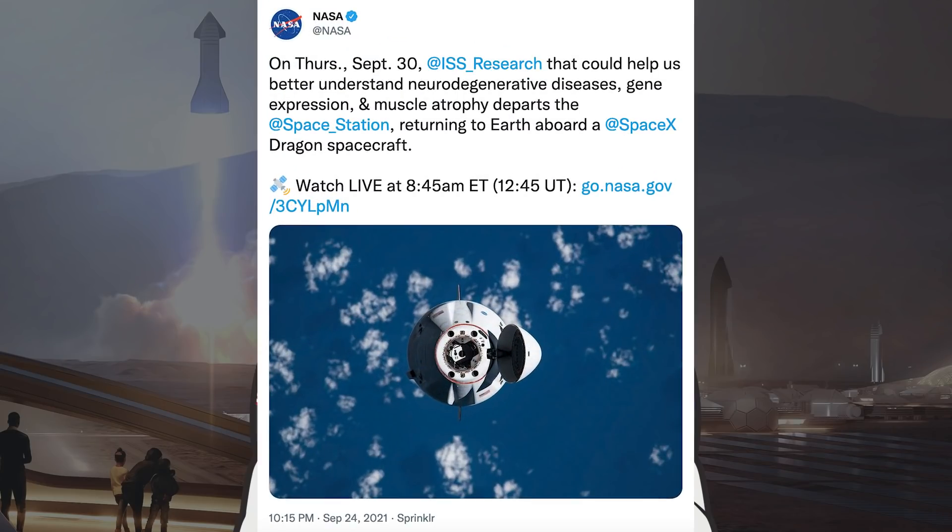We are starting this video with a tweet NASA posted about the most recent Cargo Dragon resupply mission to the ISS. They said, on Thursday September 30th, ISS research that could help us better understand neurodegenerative diseases, gene expression and muscle atrophy departs the space station returning to Earth aboard a SpaceX Dragon spacecraft.